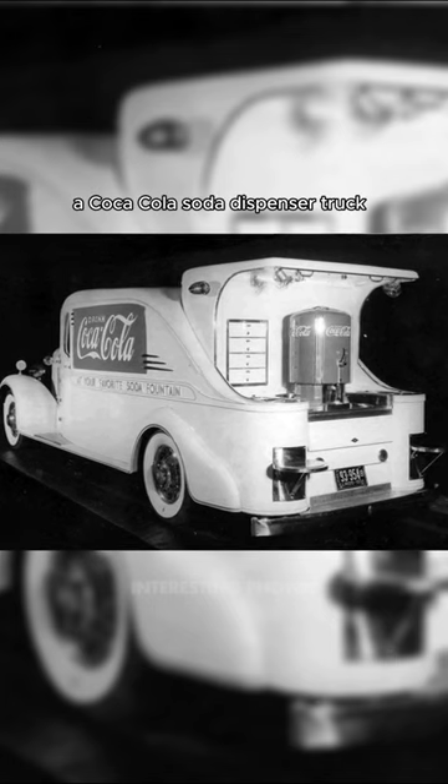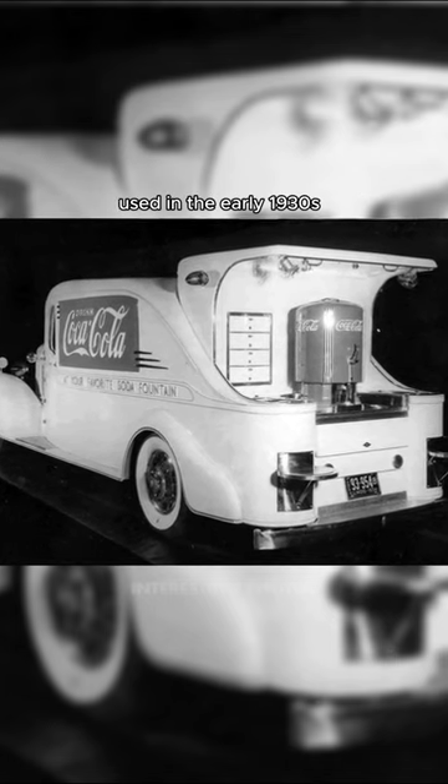A Coca-Cola soda dispenser truck used in the early 1930s. Close-up of Lincoln at Mount Rushmore under construction in 1937.